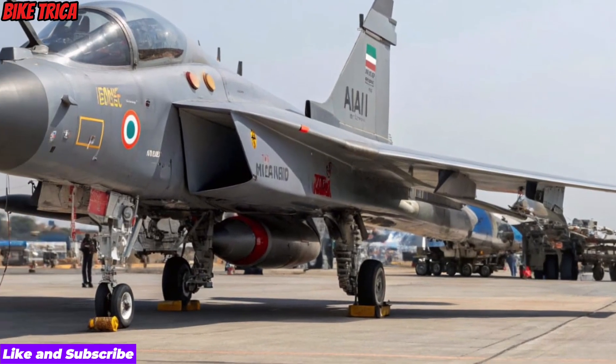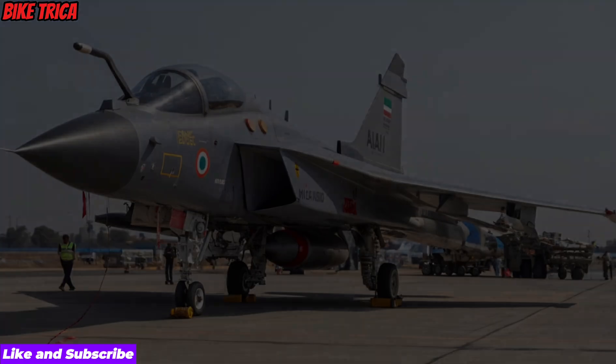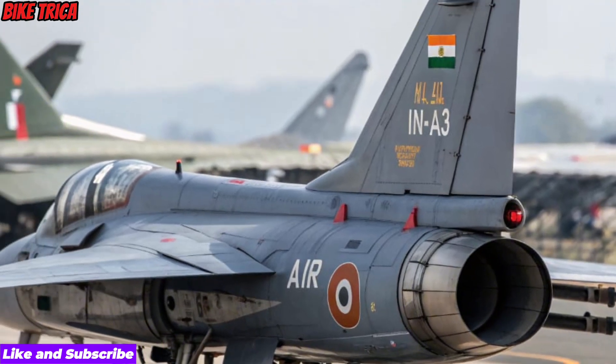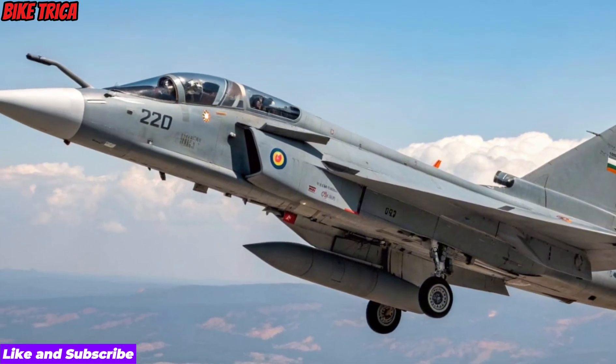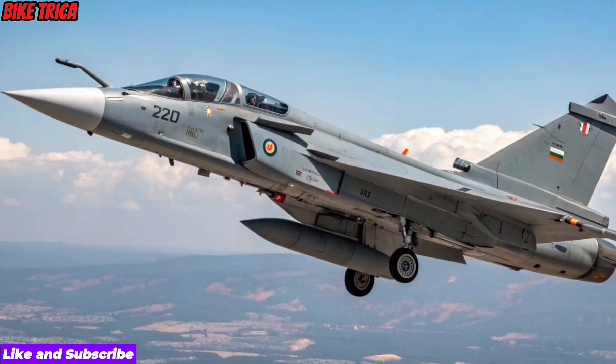Next-gen design and aerodynamics: The 2026 Tejas MK2 features a significantly redesigned airframe with enhanced aerodynamics, a longer fuselage, and larger wings for improved stability and maneuverability. Its modern stealth elements, refined shaping, and advanced intake design give it a sharper, more agile, and combat-ready profile.